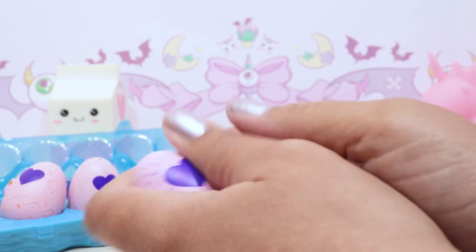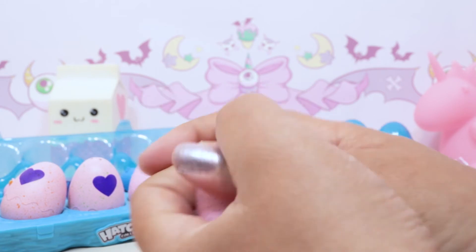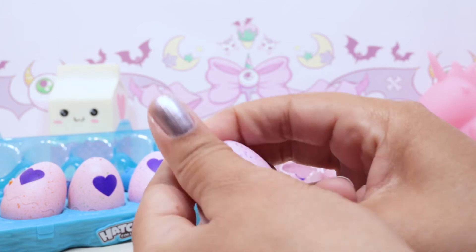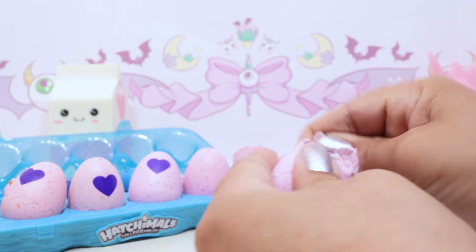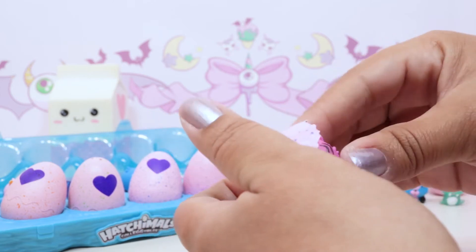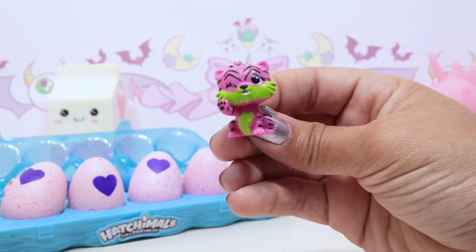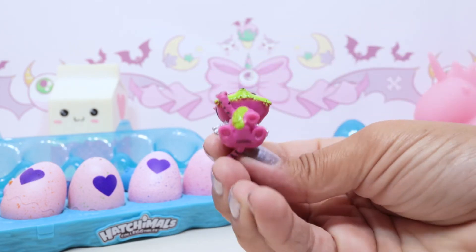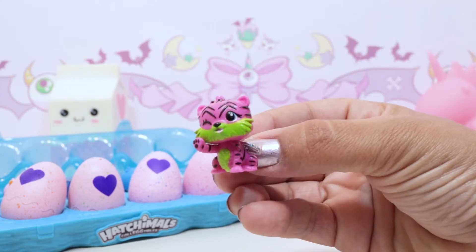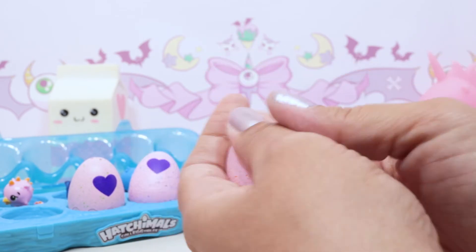Next ones have purple speckles so they should be from the jungle. Did we get someone from the jungle yet? No we have not! We got Tigrette from the jungle - she is a common but I like her hot pink color and her neon green colors, that is really cute. The wings are always so sparkly, I love their sparkly wings. Next one has orange speckles so this might be from the desert.